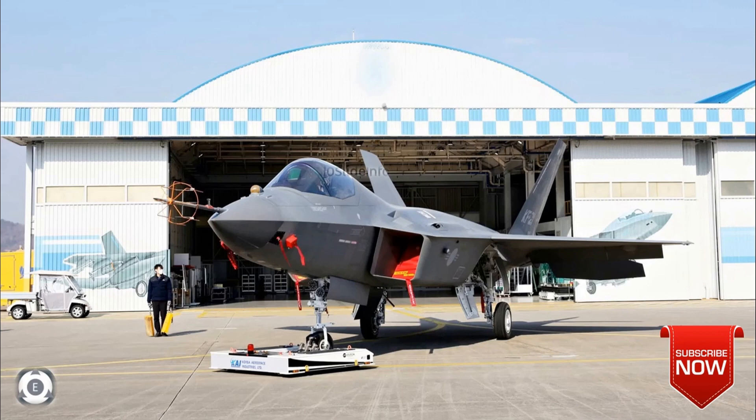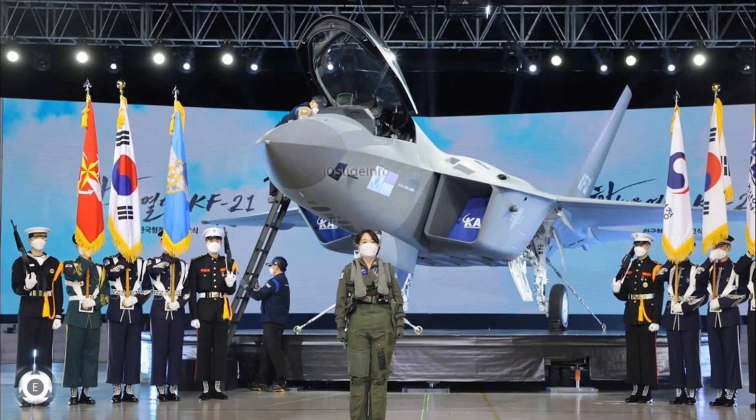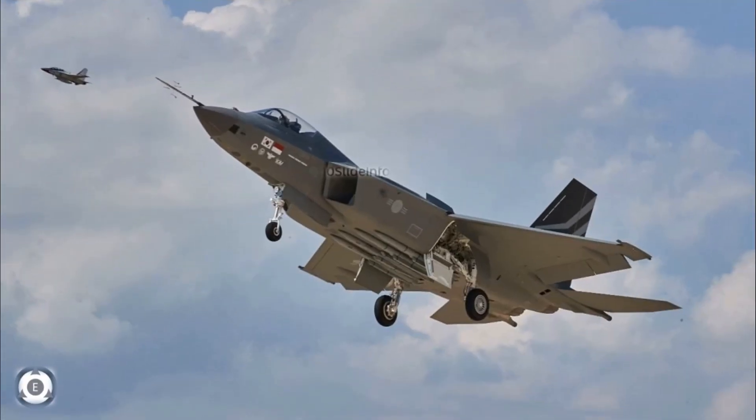The twin-engine fighter will come in single and two-seat versions. The program has significantly enhanced South Korean aerospace capabilities, particularly in design, manufacturing, airframe components, and avionic systems. That was a quick video providing an update on the first flight of the KF-21 fighter of South Korea.